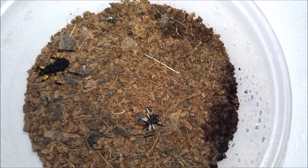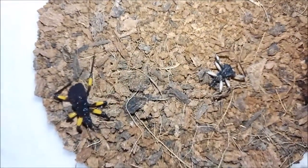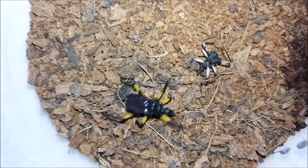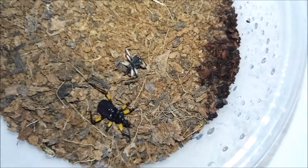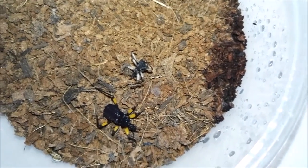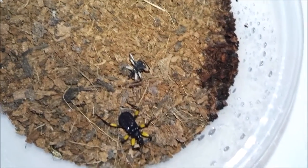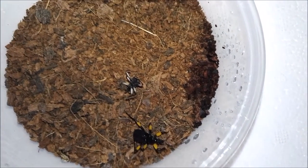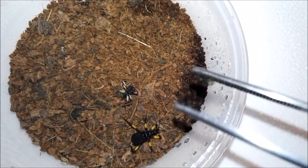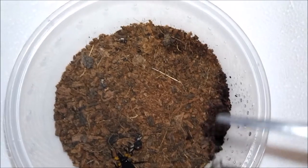Hi guys, back again with another feeding video, this time of my assassin bugs. As you can see, this one has very recently molted and they are getting huge — the colors are coming out so well on them. It's amazing how quick these guys grow. I can't wait till they reach adulthood because they're going to look absolutely stunning. Anyway, enough talking and more feeding.